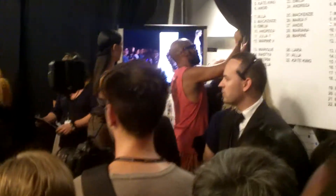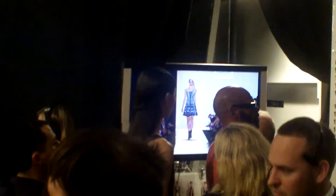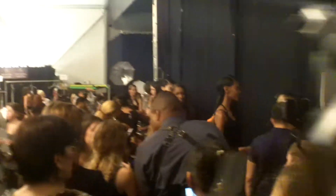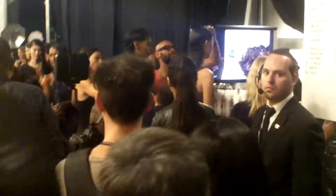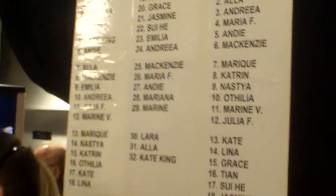Hey guys, so we are backstage during the Iggy Raylo's Head Show by Max Razzari, and this is what it looks like. There is a screen of the show going on live. Here are a bunch of models in line, ready to walk the show. And this is a board of the order that the models are walking the show.